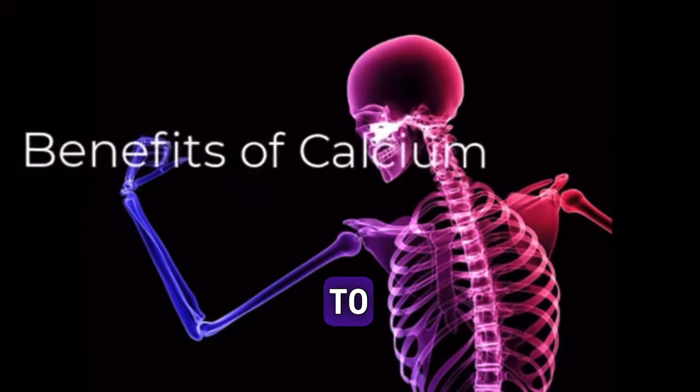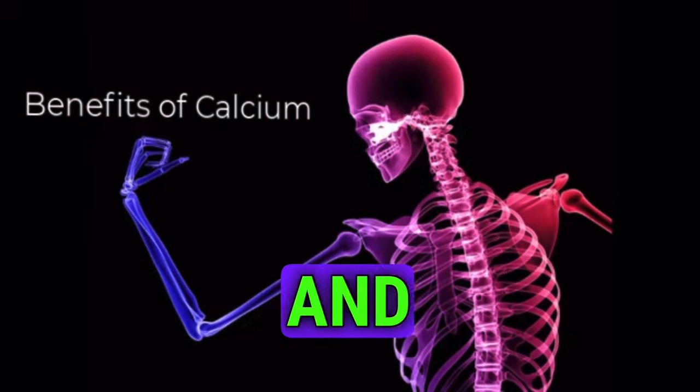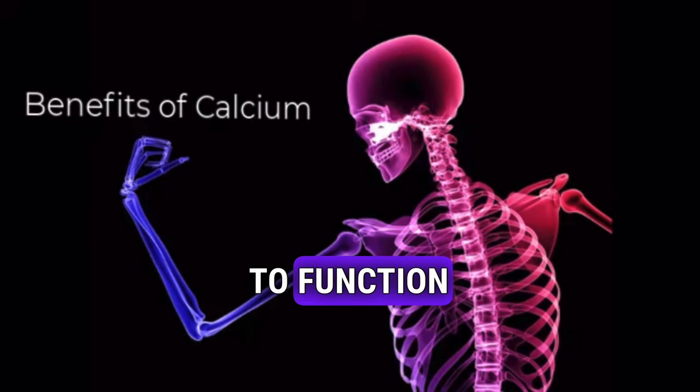Your body needs calcium to build and maintain strong bones. Your heart, muscles, and nerves also need calcium to function properly.